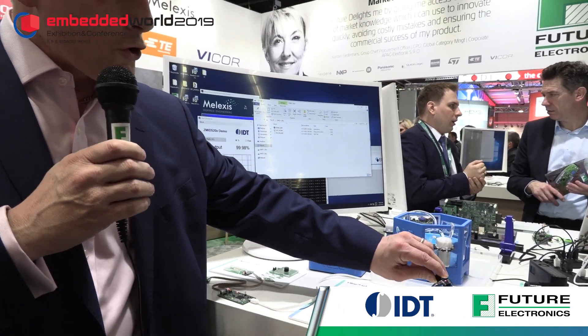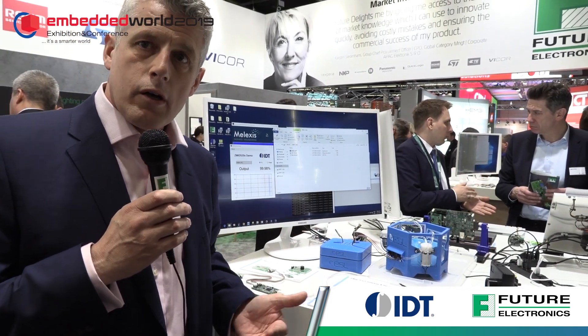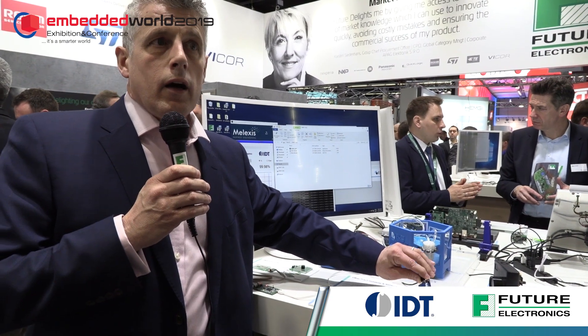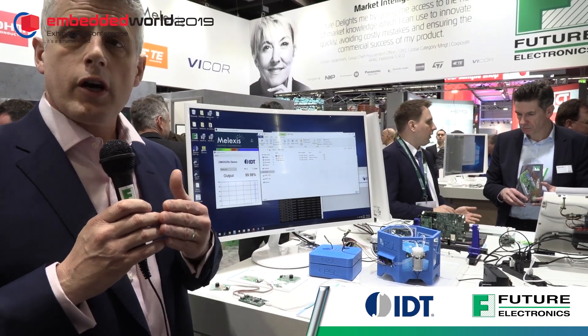What we have here is a complete module and platform that can be used to sense various odors and gases, and it can also estimate CO2. The benefit of this solution is that you can customize it for different applications. For example, you could use the same solution in your bathroom and your kitchen, since there are different odors associated with those rooms. There are also customers looking at odors in terms of transportation of fresh produce — when they detect that some produce is going off, they can remove it.